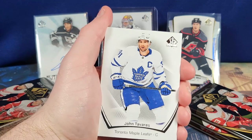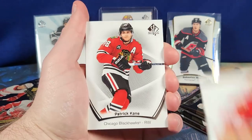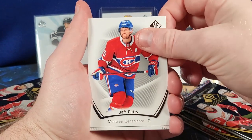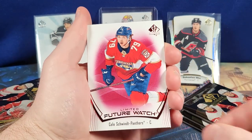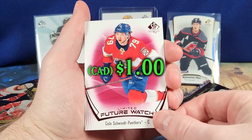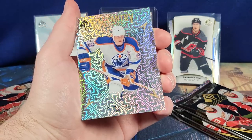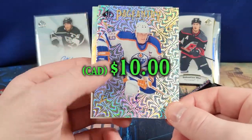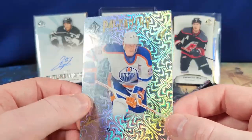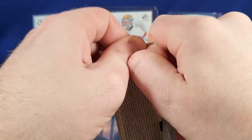It's a little bit of a shame that the autograph is smudged, but I'll take anything — it adds some character, it means he really did sign it. We got a Future Watch Limited of Cole Schwindt, a Pageantry of Wayne Gretzky — okay, that's nice — and a Top Rookies of Robin Salo. Always love pulling a Wayne Gretzky card. The GOAT! Let's get into the next pack.